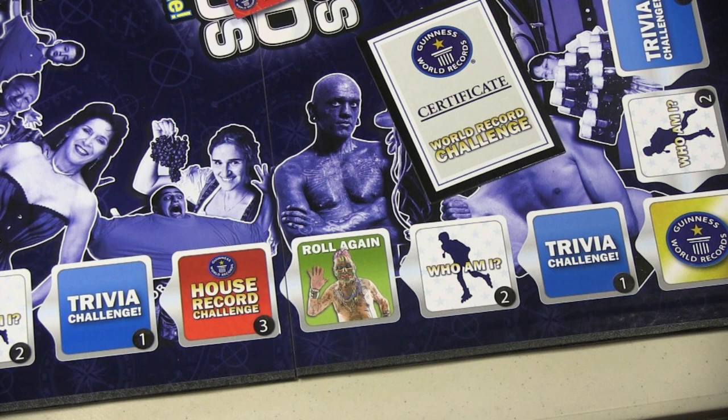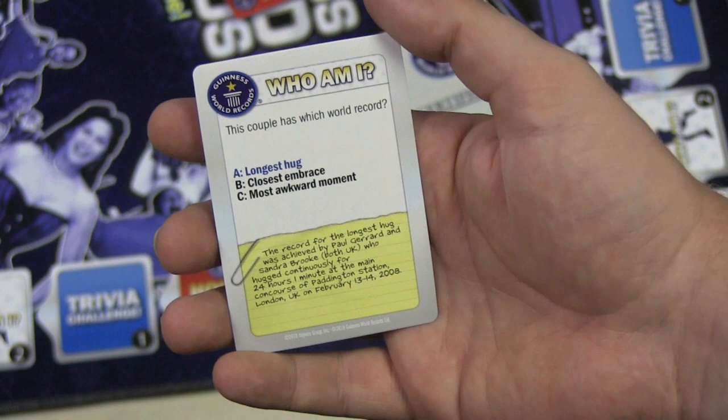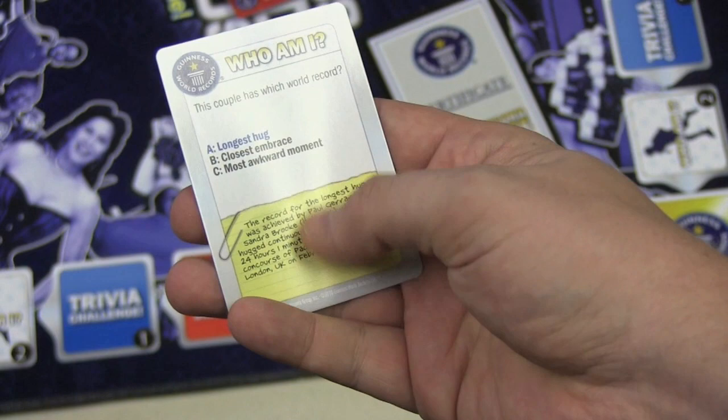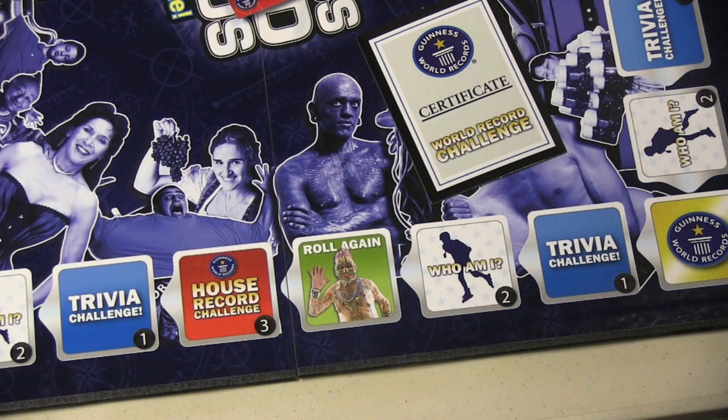A Who Am I will show you a picture of somebody, and someone will ask you a question about them — like, what's the world record? Longest hug? Closest embrace? Or most awkward moment? One or more of the answers may be silly, so sometimes you can logically determine the answer. Then it tells you more about it, so it's kind of an educational game — you learn about these records. Seriously, who wants to hug for 24 hours? Those give you two chips.